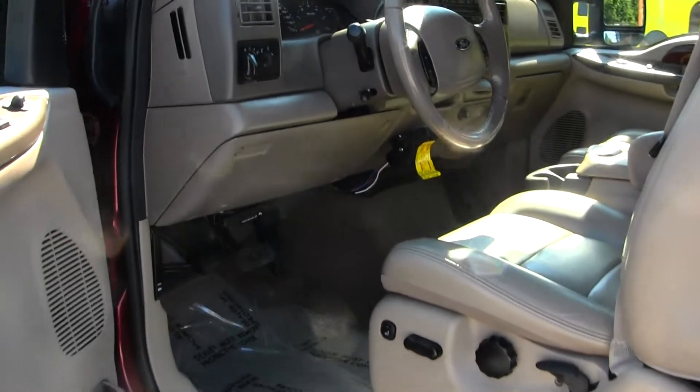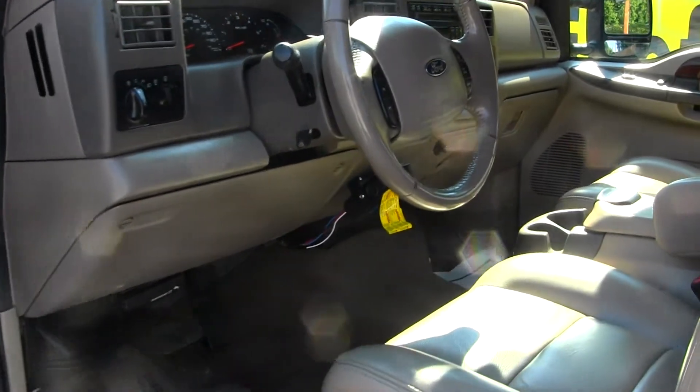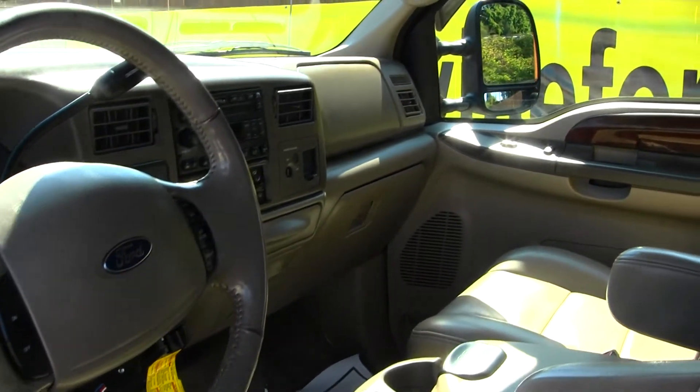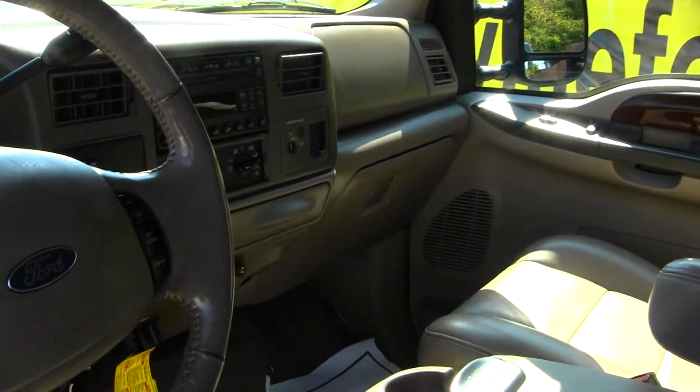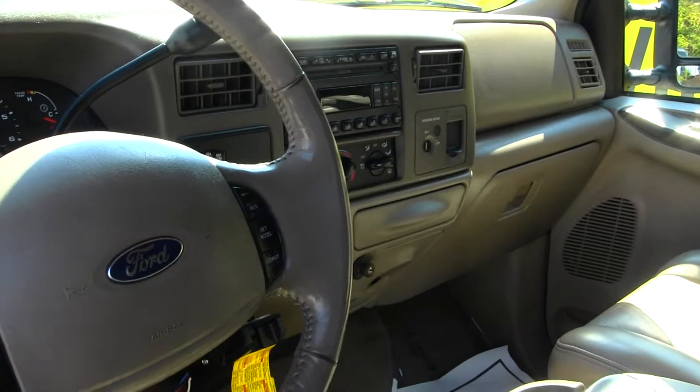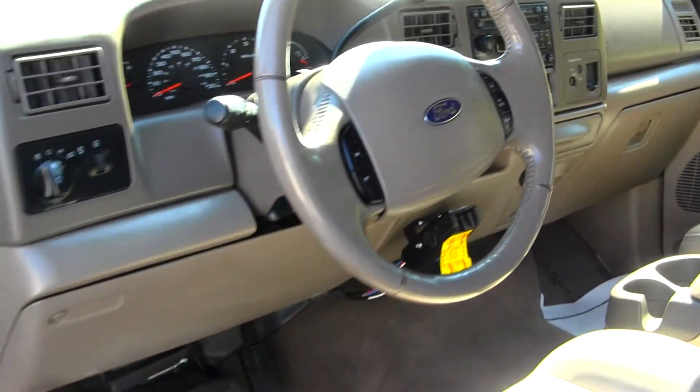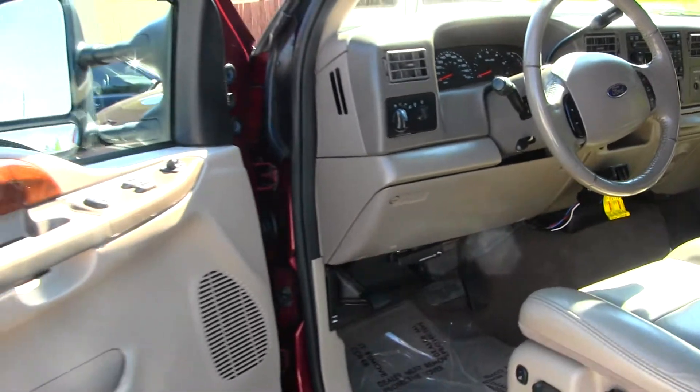The interior is a tan leather interior. It does have heated seats, high and low gearing, CD player and AM-FM radio, cruise control integrated into the steering wheel, and all of your power options: windows, locks, seats and mirrors.